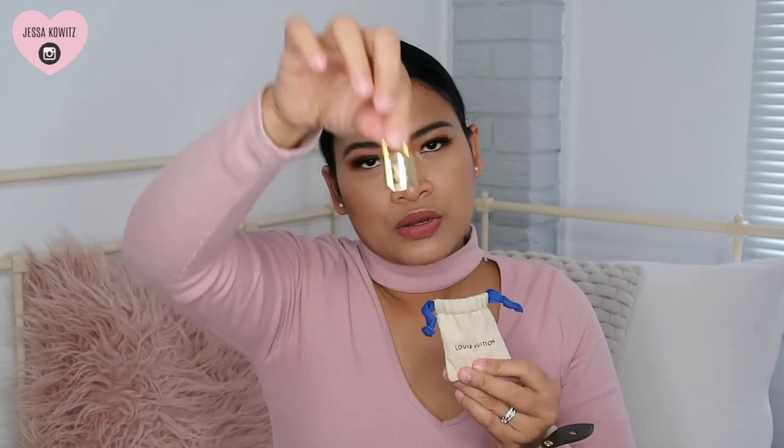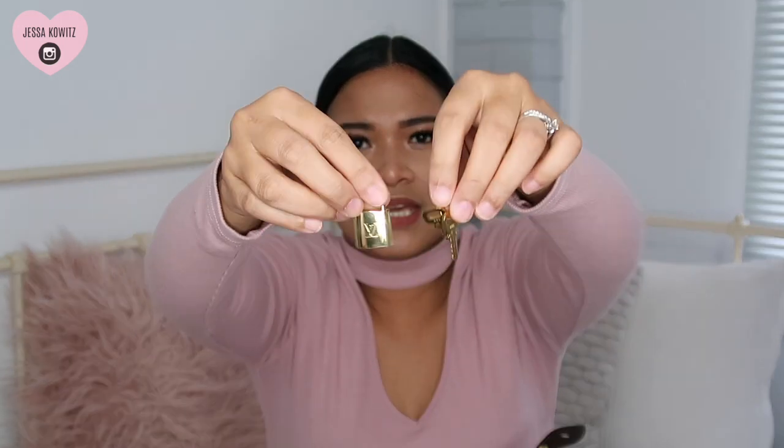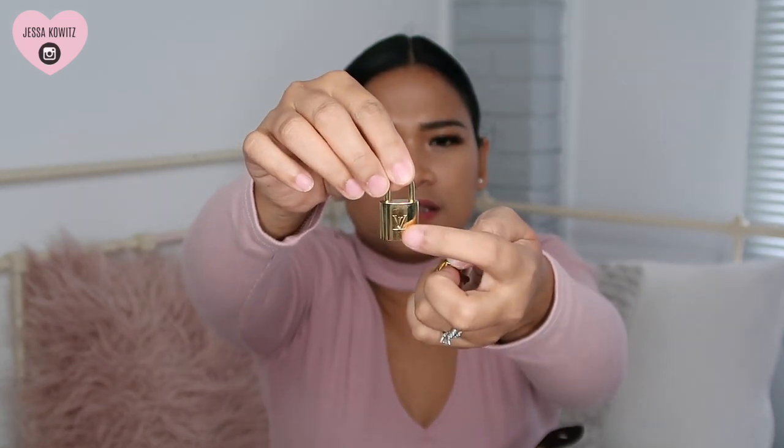This bag also comes with a lock and two keys. The lock has LV on one side and Louis Vuitton Paris on the other. You can actually lock the purse by putting these together to keep it safe, though I'm not going to do that right now. She's so pretty — oh my god, I love it!